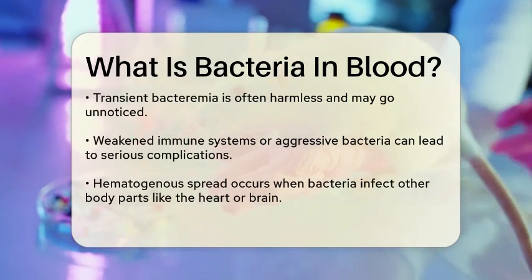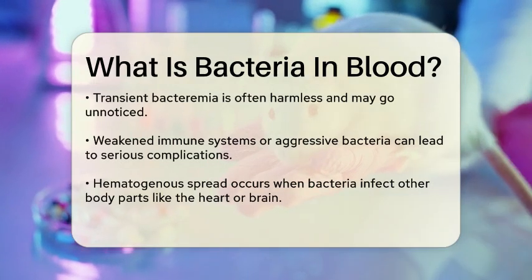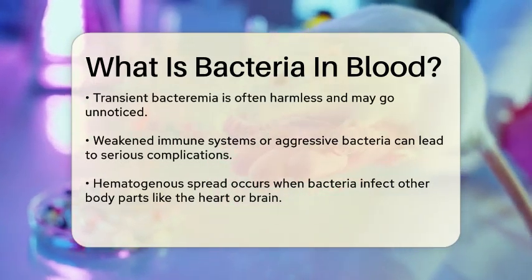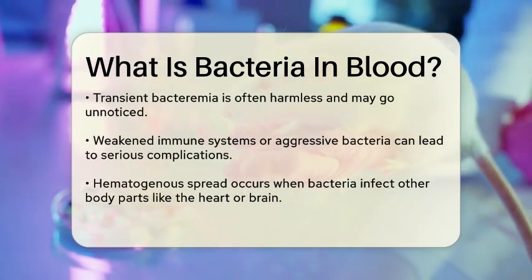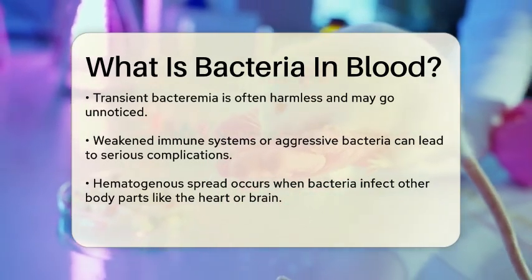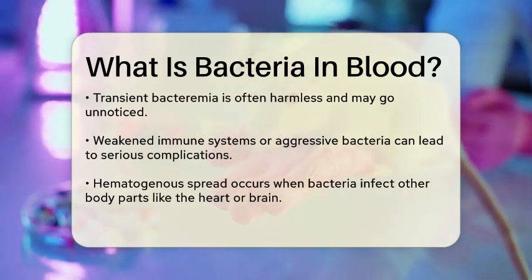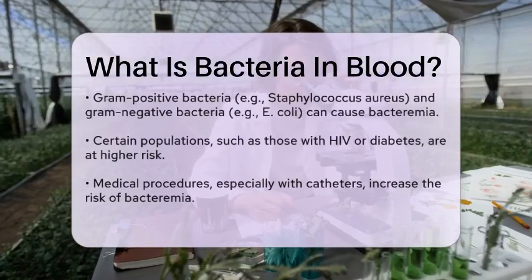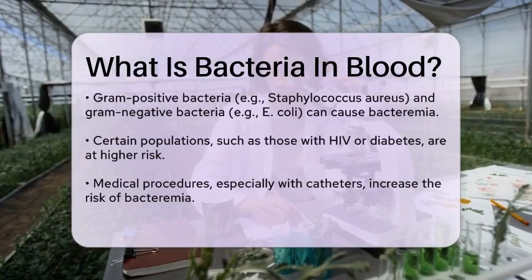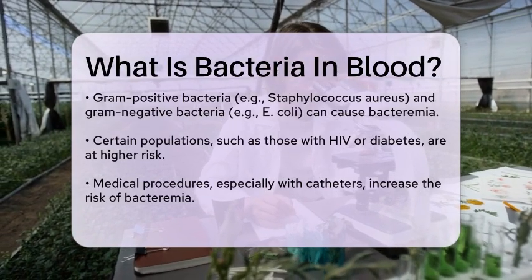There are different types of bacteremia based on the bacteria involved. For example, gram-positive bacteria like Staphylococcus aureus and Streptococcus pneumoniae can cause bacteremia. These bacteria are typically found on the skin or in the gastrointestinal tract. Gram-negative bacteria such as E. coli and Pseudomonas aeruginosa can also enter the bloodstream, often from infections in the respiratory, genitourinary, or gastrointestinal tracts.